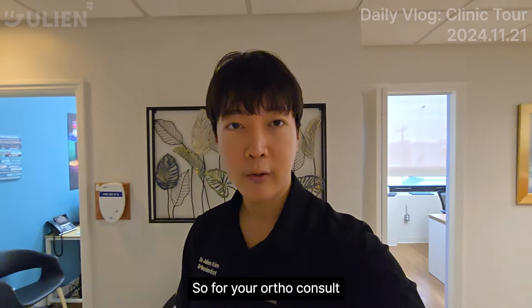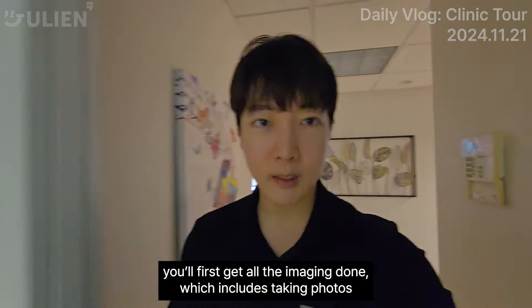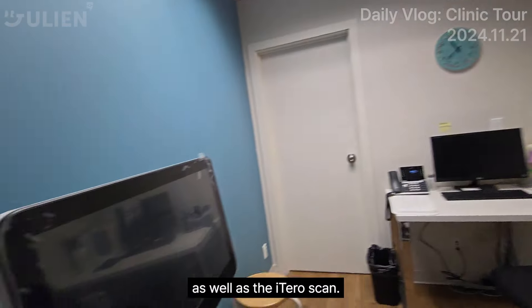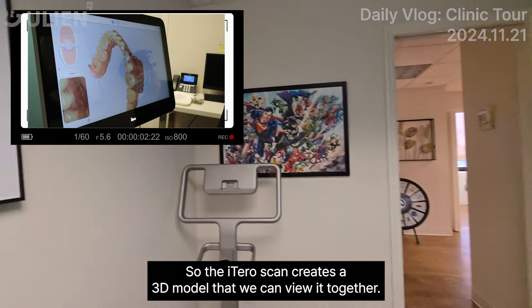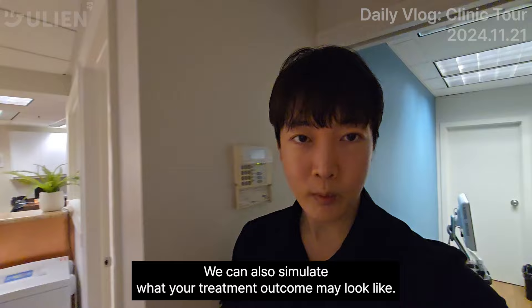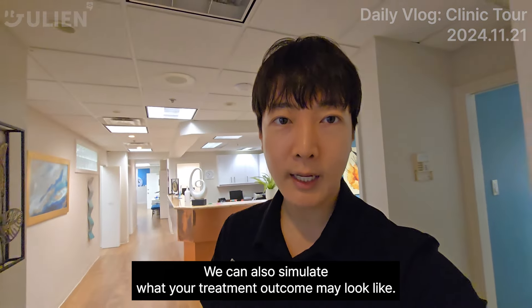So for your ortho consult, you'll first get all the imaging done, which includes taking photos as well as the iTero scan. The iTero scan actually creates a 3D model that we can view together. We can also simulate what your treatment outcome may look like.